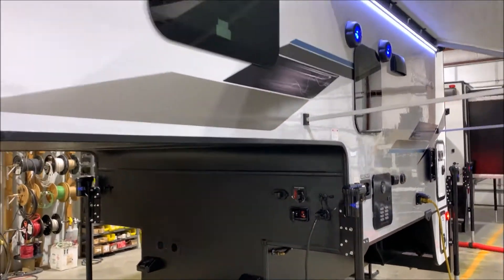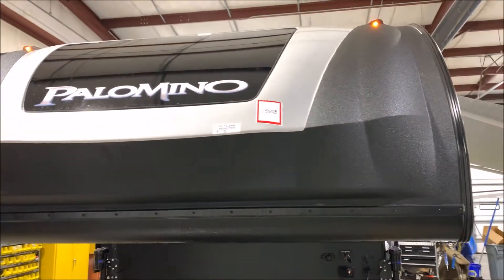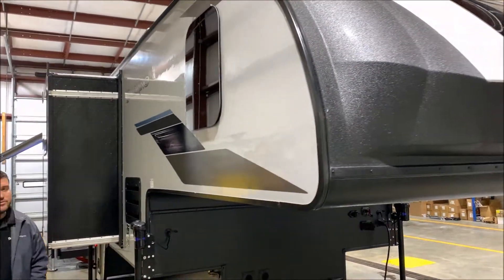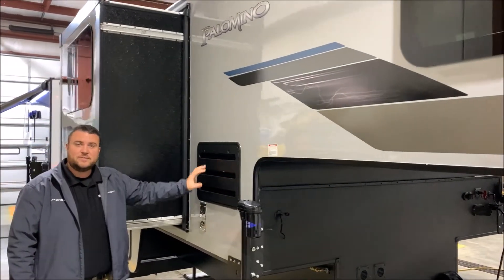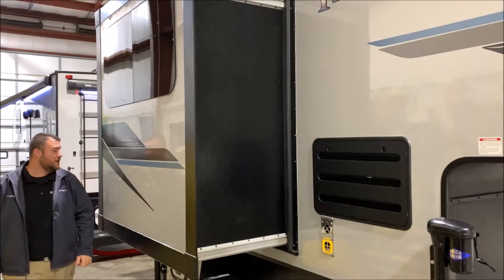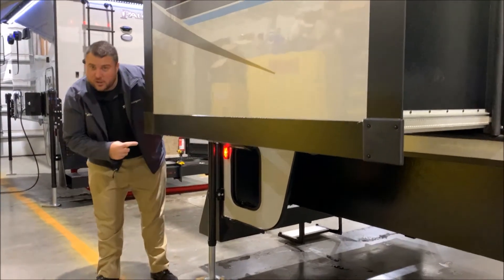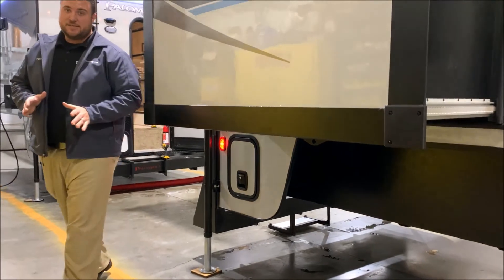As we move around the front end, you'll notice the fiberglass cap with the rhino lining on the outside — the windshield gives it a very sharp look. We have deep tinted frameless windows all the way around. This is your refrigerator vent and your furnace vent. We have the slide room here, and if you have a short bed truck — six and a half foot bed — you can option to close this section off for storage; otherwise with an eight-foot bed we leave it just as it is.